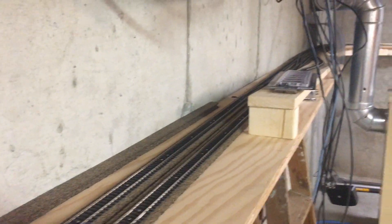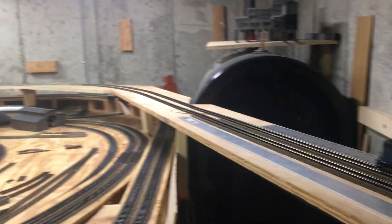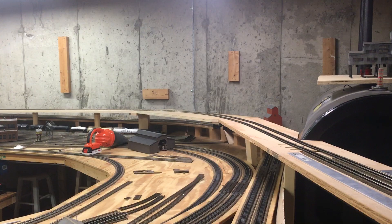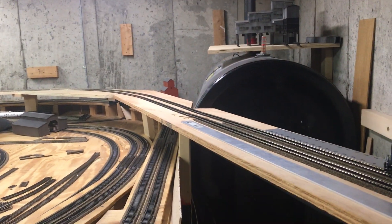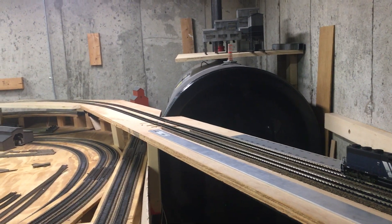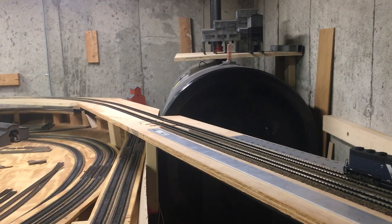I still only have temporary power on this section, and the bridge has no power on it yet. But the track is complete. Keep in mind from the oil tank down, as I mentioned in the other video, it is only temporary.